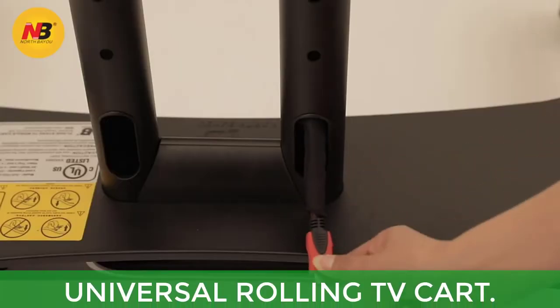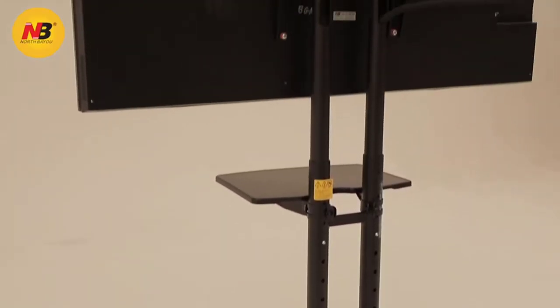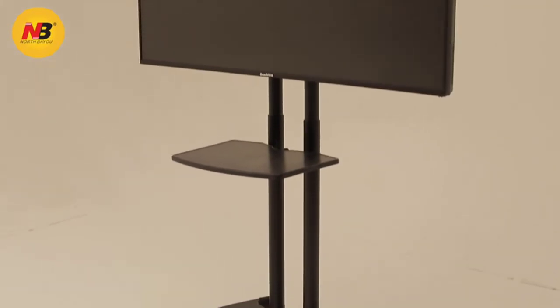The caster wheels provide smooth mobility on both hardwood and carpet floors. Main features: universal rolling TV cart, reliable heavy-duty TV cart with wheels, height-adjustable TV stand, and adjustable shelf.